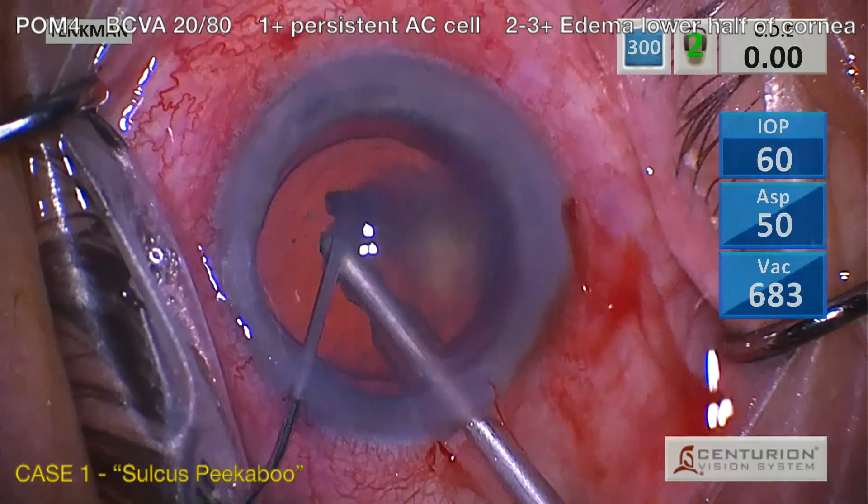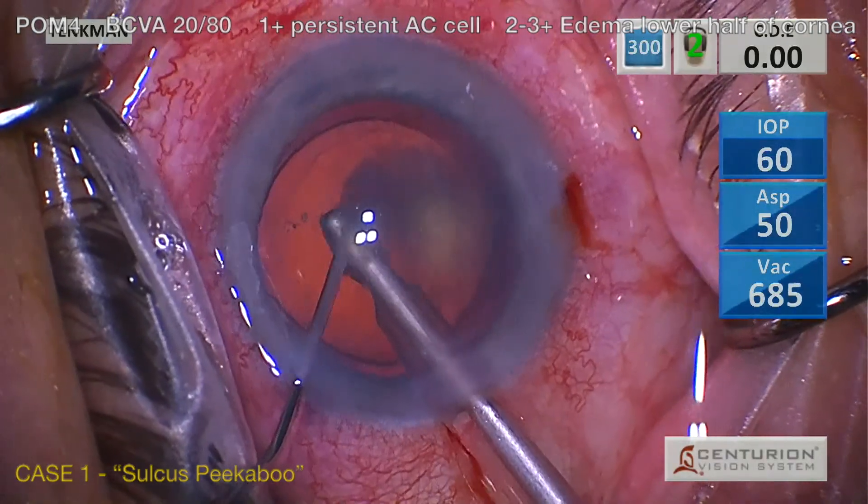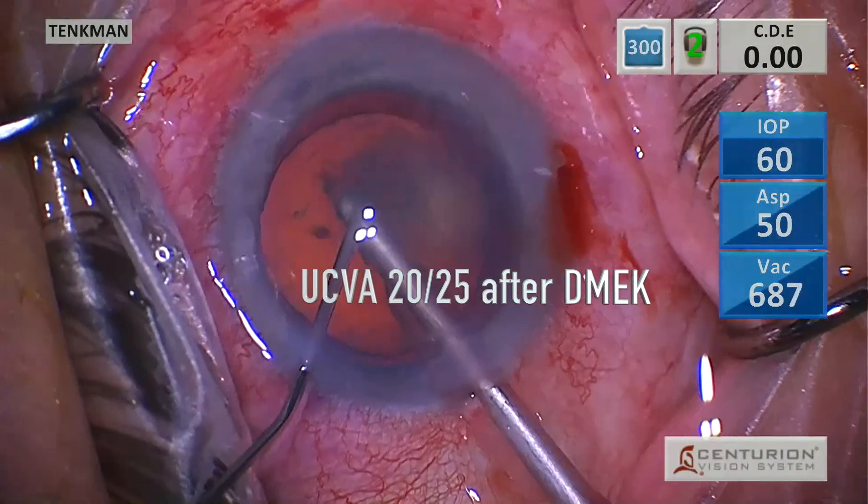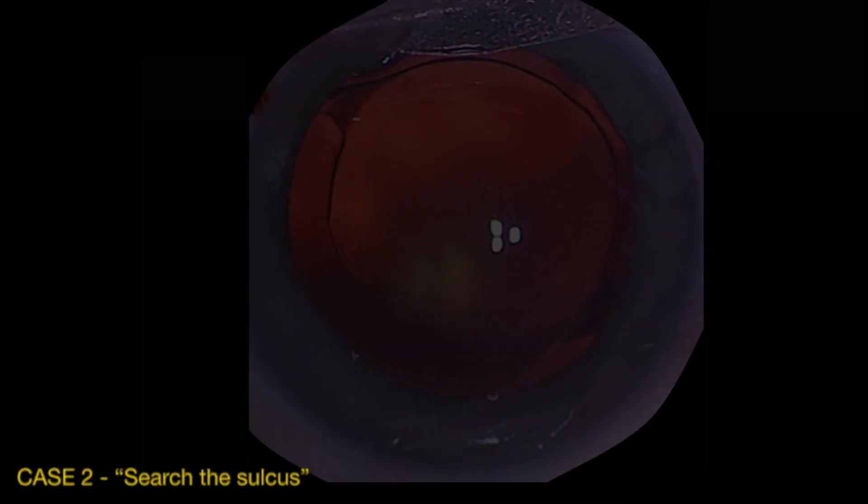Peekaboo fragments beat up the cornea, then they hide in the Salkis. We waited two months, but this edema required DMEK to clear. Next case: search the Salkis. If you can't pulse a fragment free, you probably have to look directly at it with the scope.